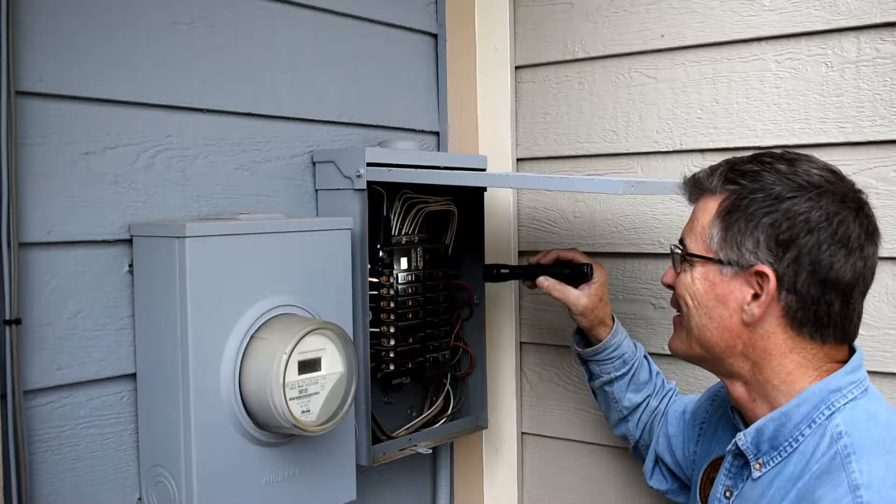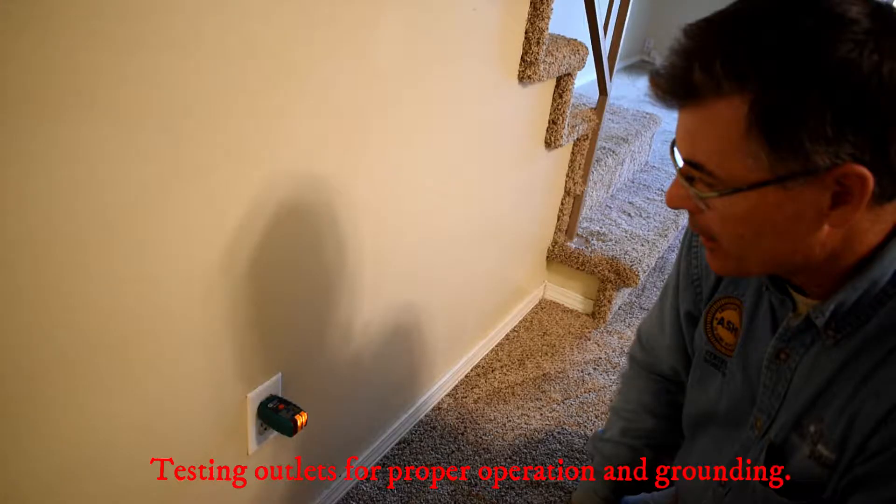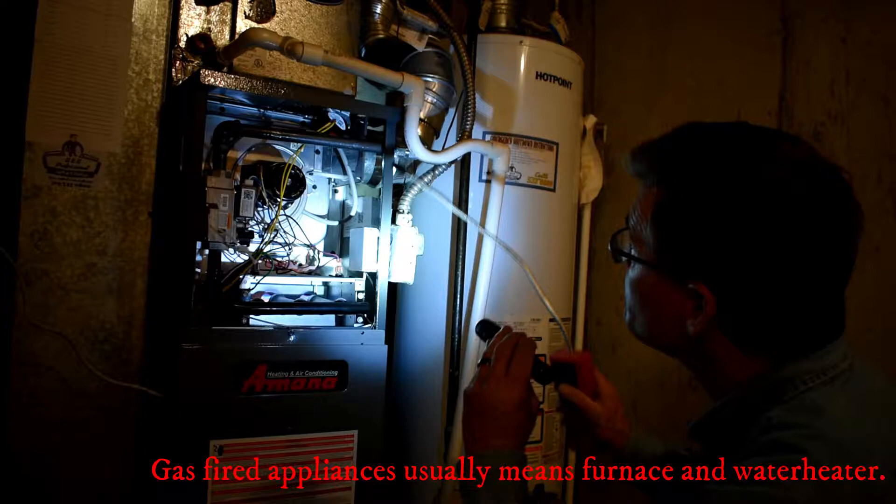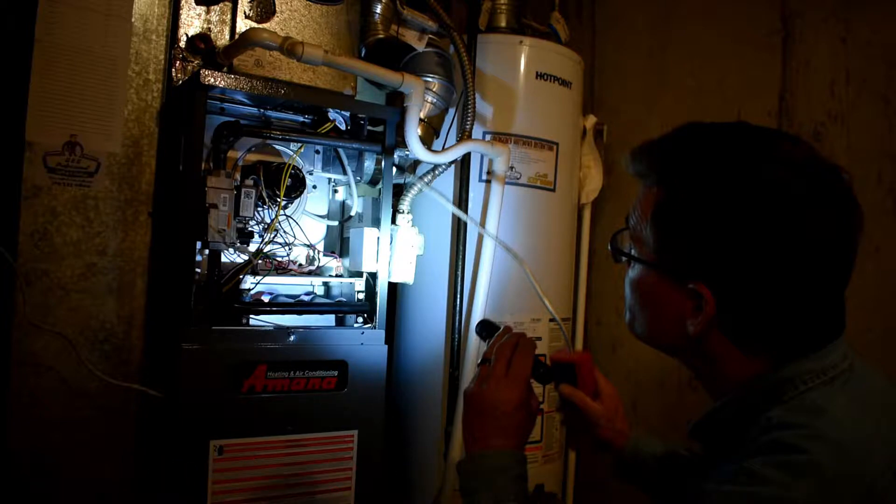That includes pulling the cover off the electrical panel, examining all the wiring underneath the panel, and then also checking all the outlets within the home. We inspect and test all the appliances as well as the gas-fired mechanical equipment. It's a very thorough inspection, and we recommend everyone in a real estate transaction to have their home inspected.